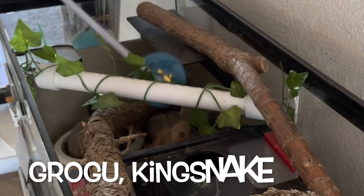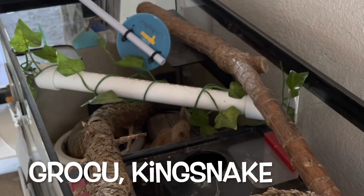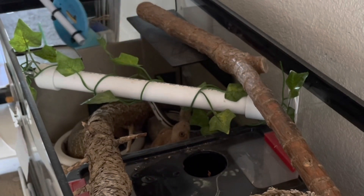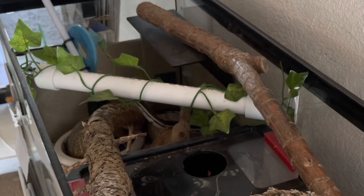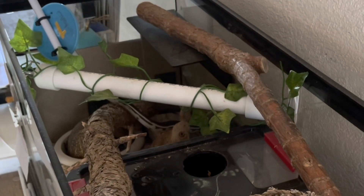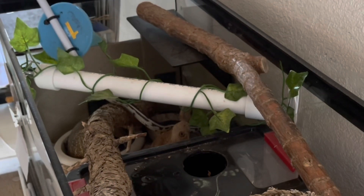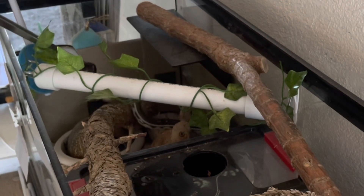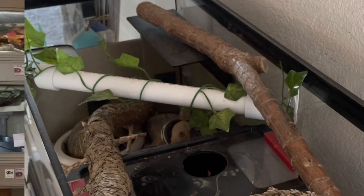Now let's see a kingsnake. This is Grogu, one of our young California kingsnakes. He was down there moving around, and I didn't realize until about this point that he's in blue. He had already started coming up towards the target, but since he was in blue and I could see his eyes were cloudy, I didn't make him go very far and offered the food, which he took right away.